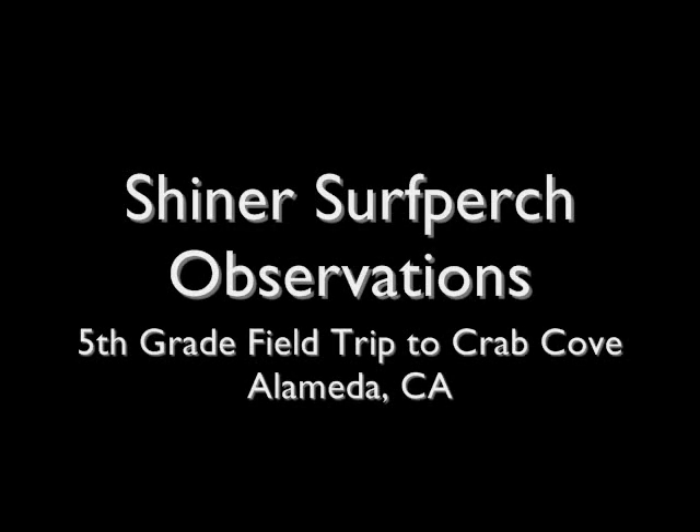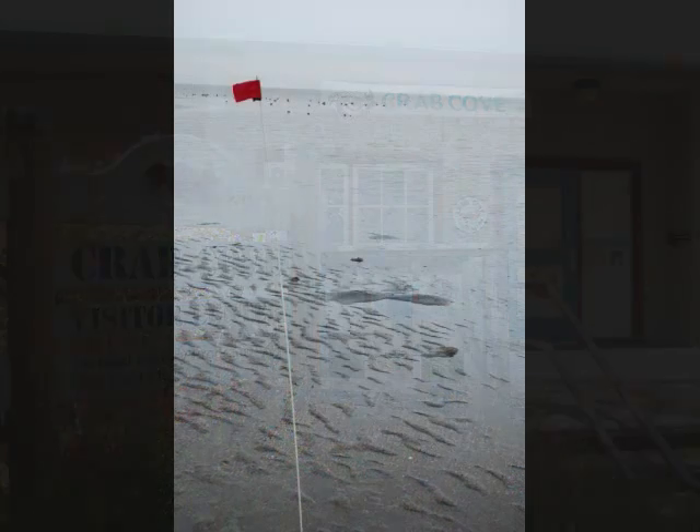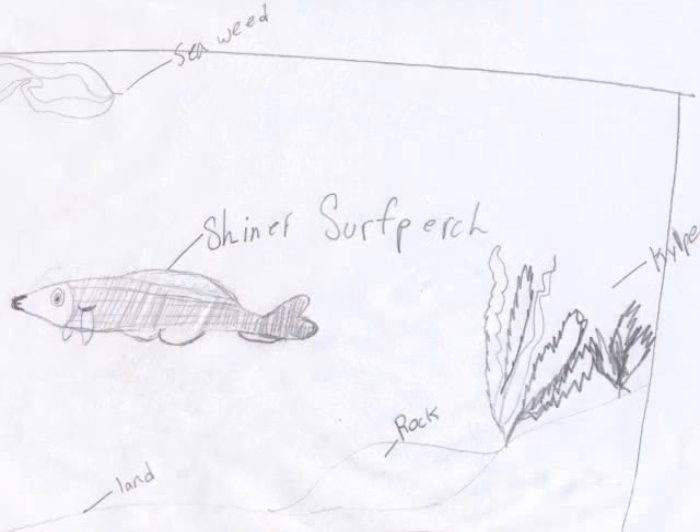The name of our school is the Royal Sego. What we're doing is taking a field trip and learning about mud flats and everything else that lives in it. I was observing the Shiner Surf Perch, and they swim like they're gliding through air.